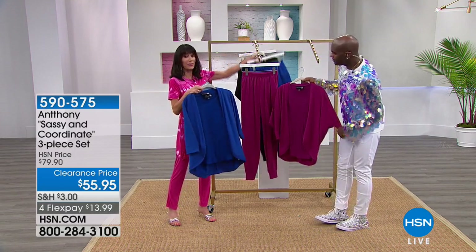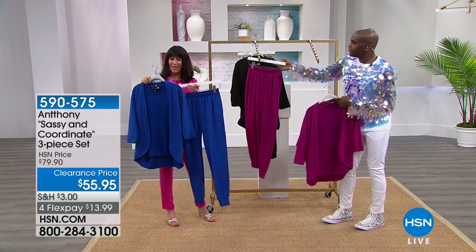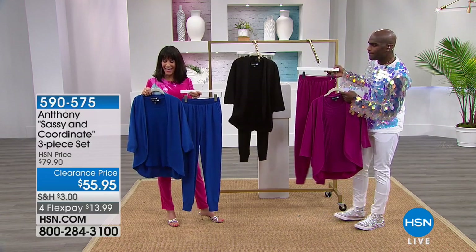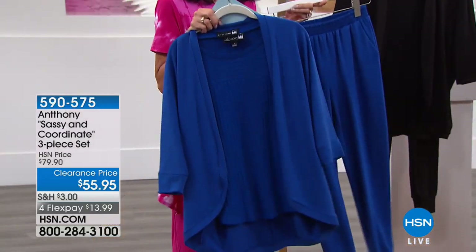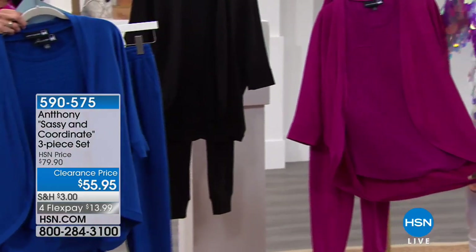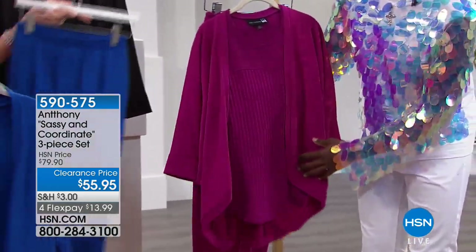We have it available for everyone in black. We sold it for $79.90 — it is only $55.95 today, and this is the very first airing of it. What a great piece!